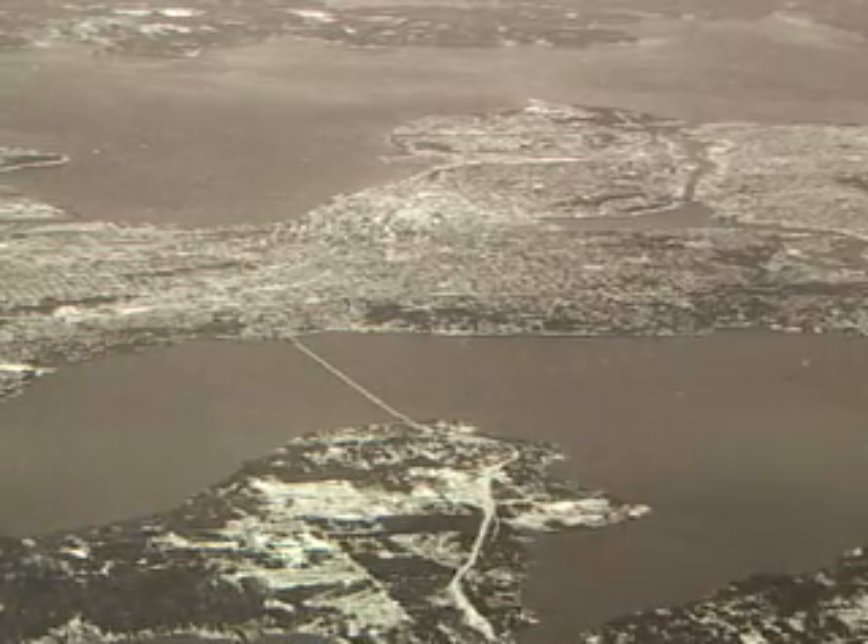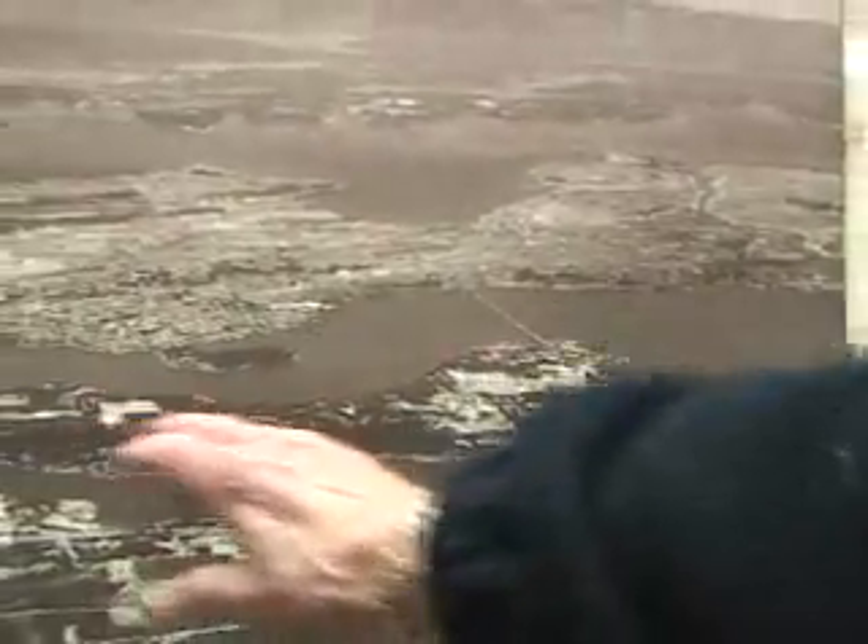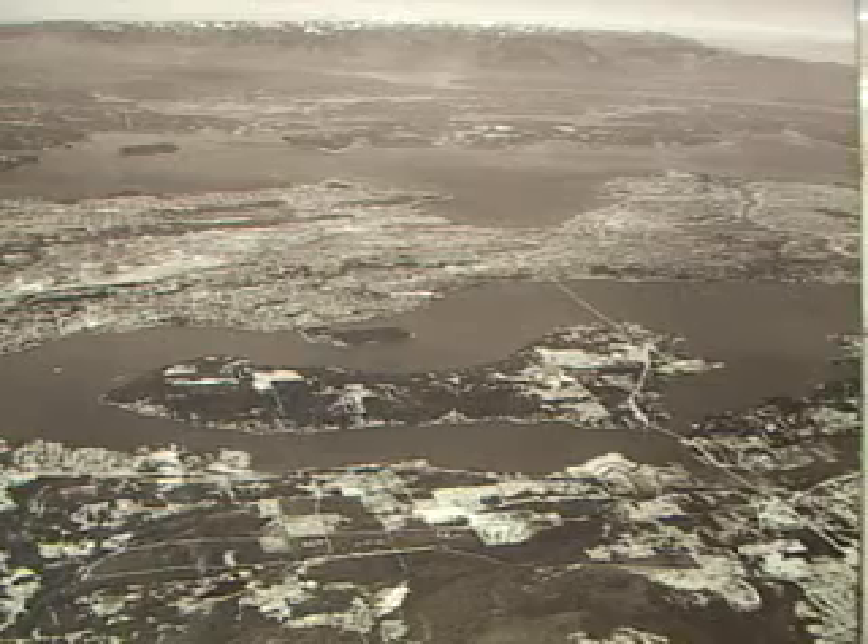This picture was taken, I think, in 1960. As you can look and see here, there's a lot of open land still on Mercer Island.